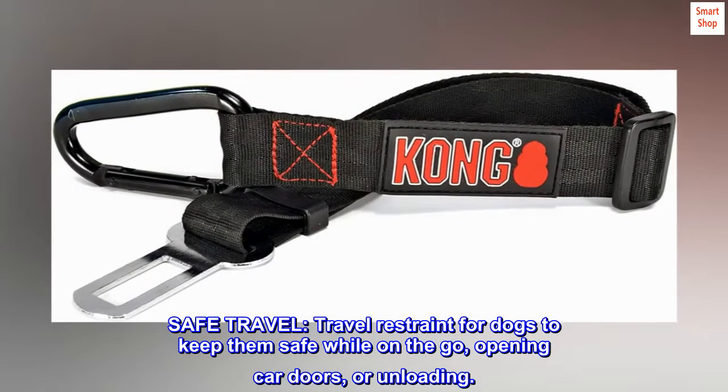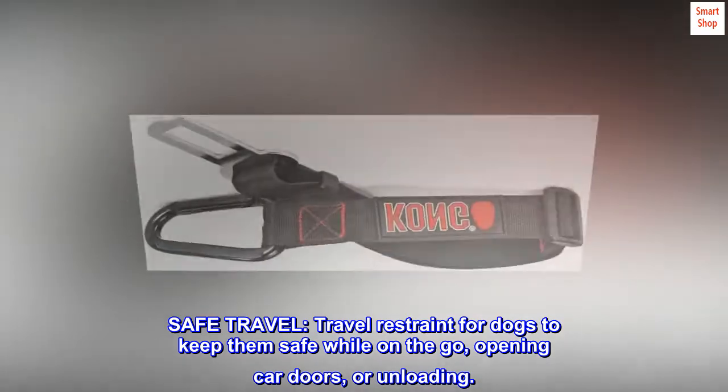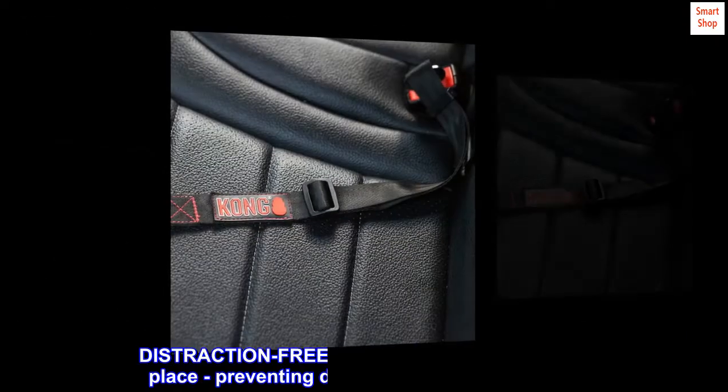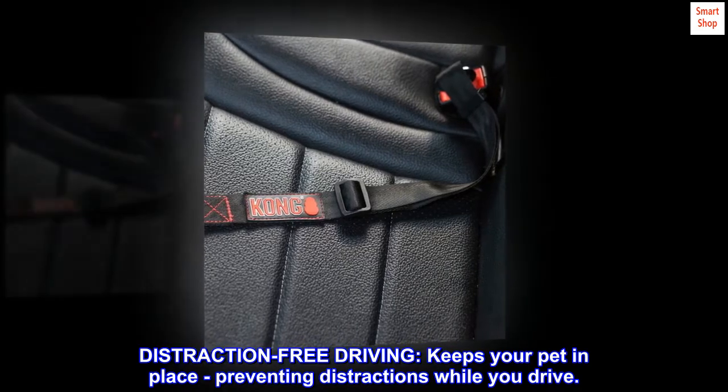Safe travel. Travel restraint for dogs to keep them safe while on the go, opening car doors, or unloading. Distraction-free driving. Keeps your pet in place, preventing distractions while you drive.